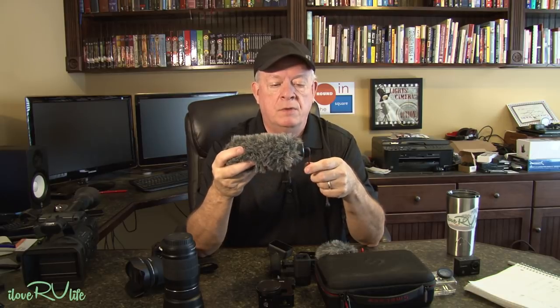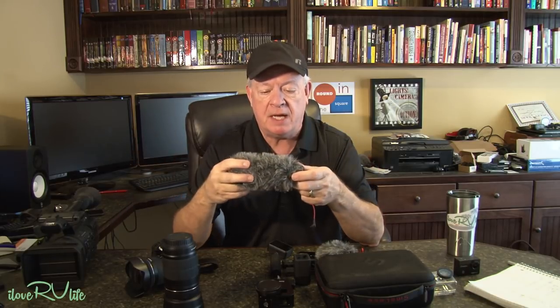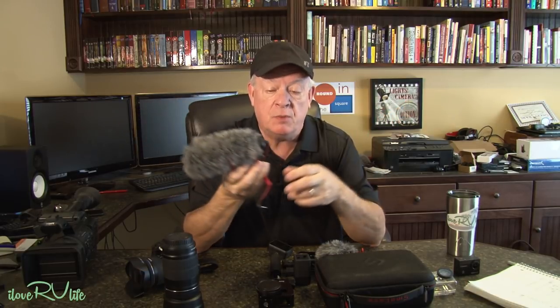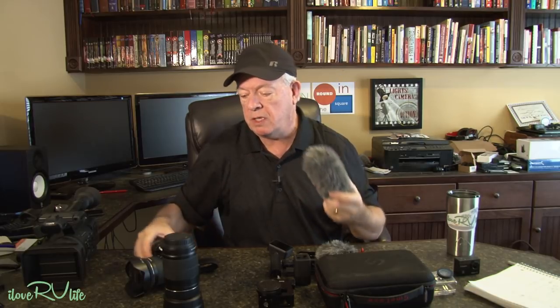This Go Mic by Rhodes has no batteries in it, and I like that a lot. I like a very simplistic style of shooting — less batteries is good for me because I never have enough in my pocket. The last thing I want to worry about is this thing dying on me when I'm 50 miles away from the RV and in a noisy environment where I really need this mic. I really do love this thing.